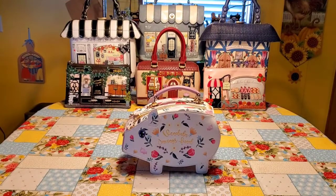Hello everyone! Today I will show you in detail one of Vendoula London's creations, which is the Piggy Bank, and it came out in 2021. Absolutely precious!